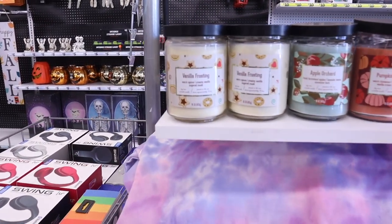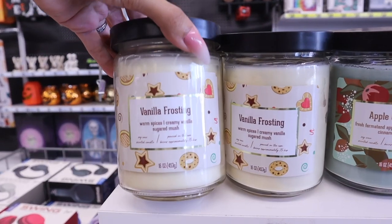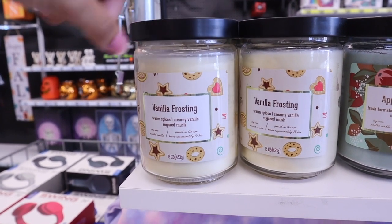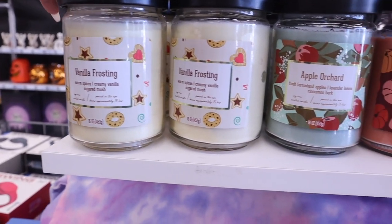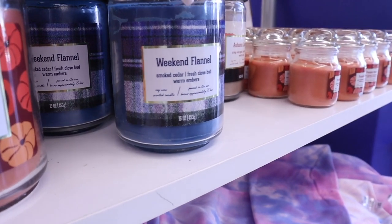Let me talk about the candles real quickly — these smell very similar to Bath and Body Works and even Yankee candles. These burn more like Yankee than Bath and Body Works, so keep that in mind because you only get one wick, not three. I love the vanilla frosting one so obviously I need to bring this home. They also have apple pumpkin harvest, weekend flannel, and autumn leaves — this new one honestly smells very light but reminds me of Sweater Weather from Bath and Body Works, which is pretty awesome for only five dollars.